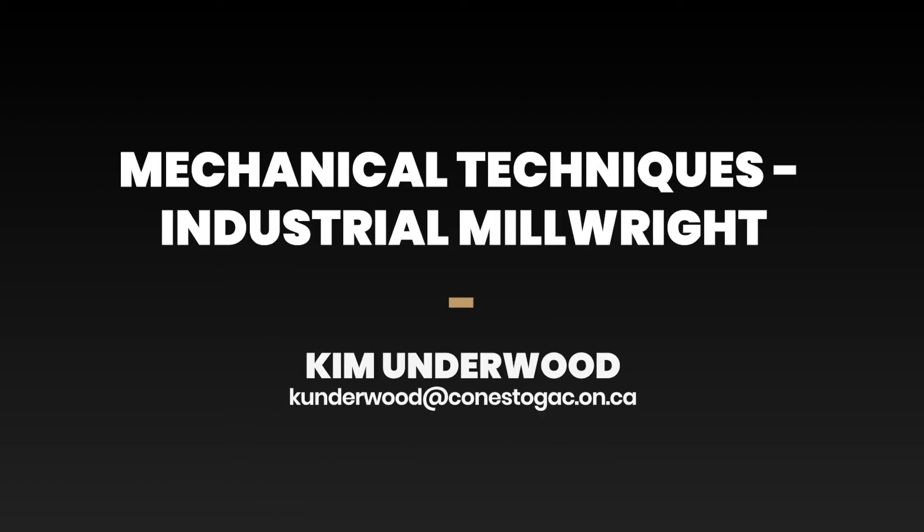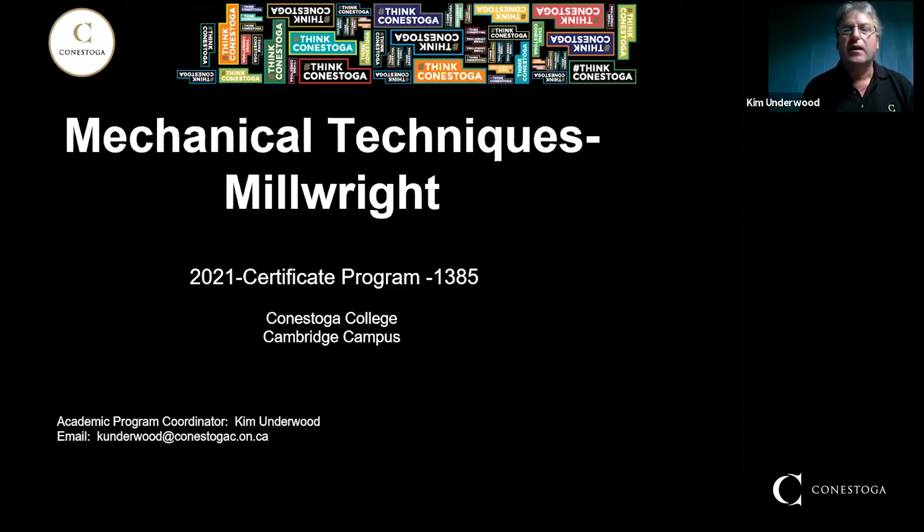Welcome to the Mechanical Techniques Millwright Virtual Open House. This is something that we normally do on campus, but obviously that can't be done. So we're going to go through some of the program highlights and hopefully answer any of the questions or concerns you might have about the program through this virtual open house.